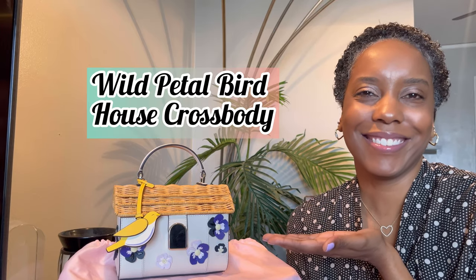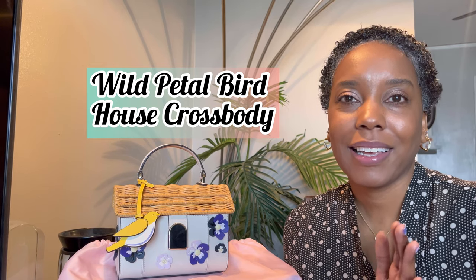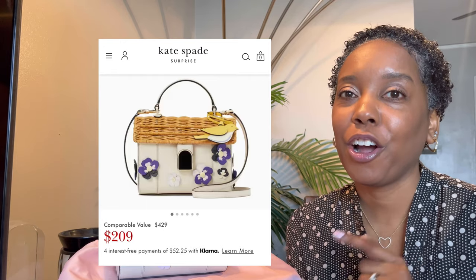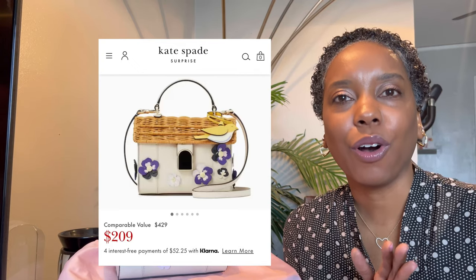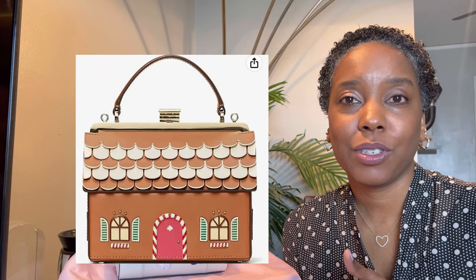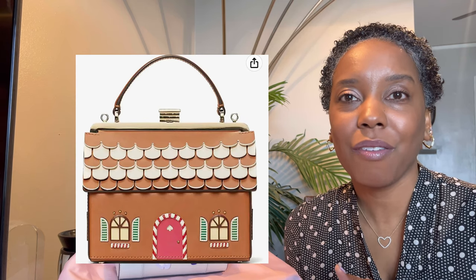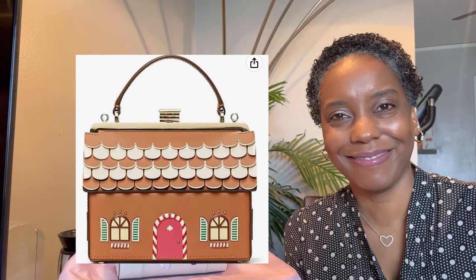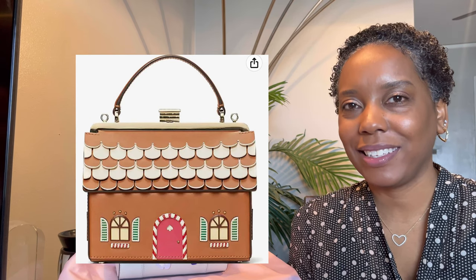I will put the official name right here. It is still, as of today, on sale at the Kate Spade Outlets. I'm telling you all, her novelty stuff — once it's gone, it is gone. For example, take a look at this beautiful gingerbread house bag. I guess it was sold over the holidays. I was not hip to Kate Spade and all their beautiful novelty bags over the holidays, because I also love that bag. You can still find it on some third-party sites, but of course there is a price increase.